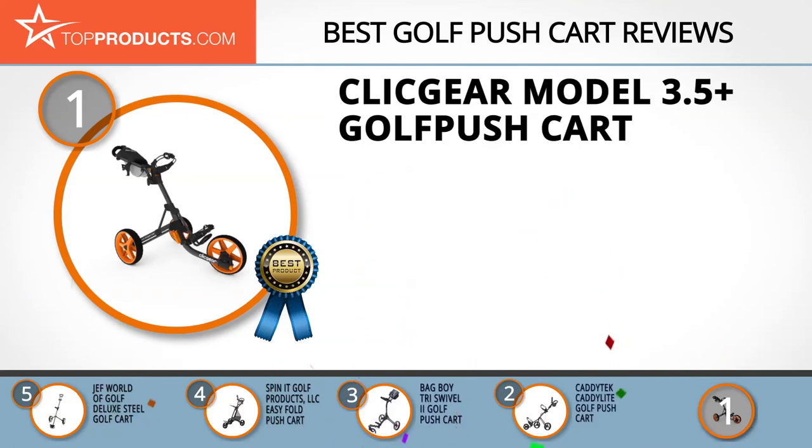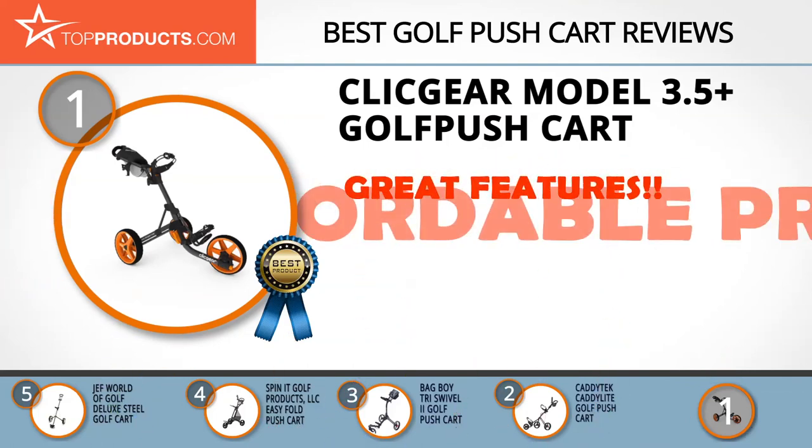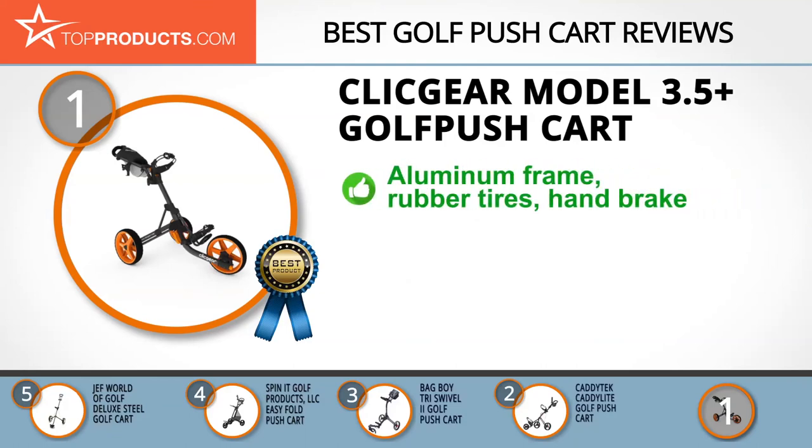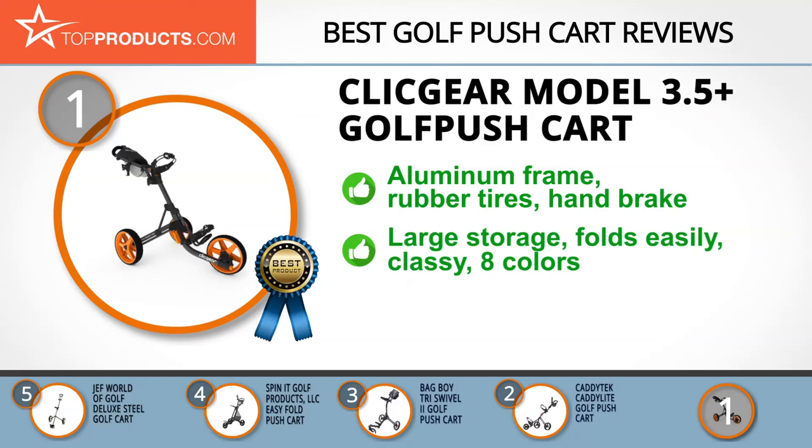Finally, the Clicgear Model 3.5 Plus Golf Push Cart made it to our top choice position because it provides a good array of features at an affordable price. Clicgear is a division of Proactive Sports Inc., specializing in manufacturing quality golfing equipment. This 3.5 Plus Golf Push Cart has a lightweight aluminum frame, three rubber wheels, and a handbrake system.